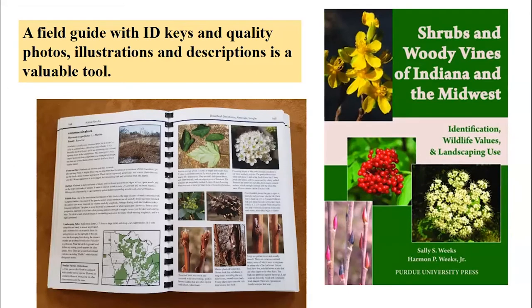I think this is really the Cadillac of the guides for shrubs and woody vines in Indiana, by Dr. Harmon Weeks and Sally Weeks. Harmon Weeks was a professor of wildlife biology at Purdue for many years, one of my professors. Sally Weeks taught dendrology at Purdue for many years and has really taken on the mantle as one of our preeminent botanists in the state. This is a fantastic book. Many offices may already have it, and it's put out by Purdue University Press, but also available from online booksellers.